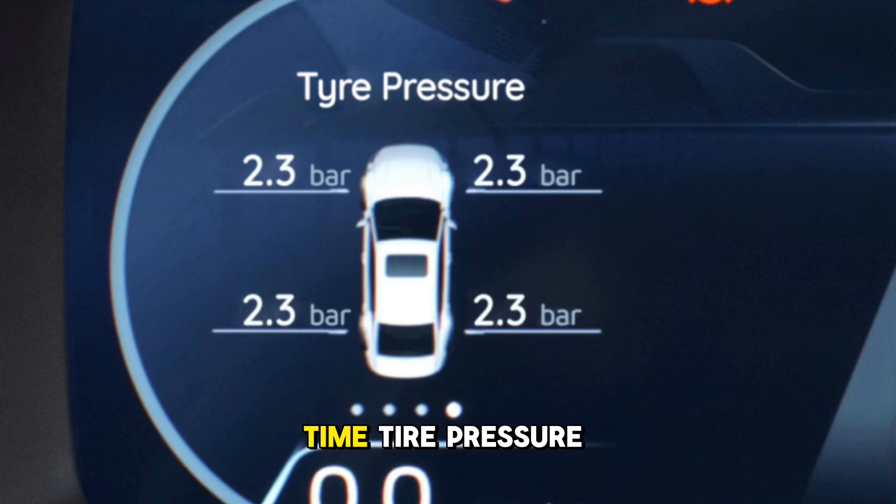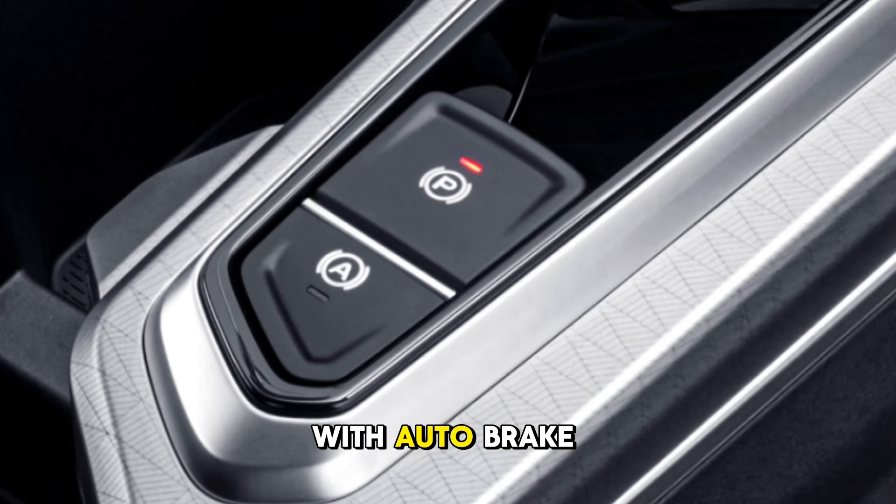Tire Pressure Monitoring System (TPMS) monitors real-time tire pressure for peace of mind. Electric Parking Brake with Auto Brake Hold keeps the vehicle stationary with a simple switch.